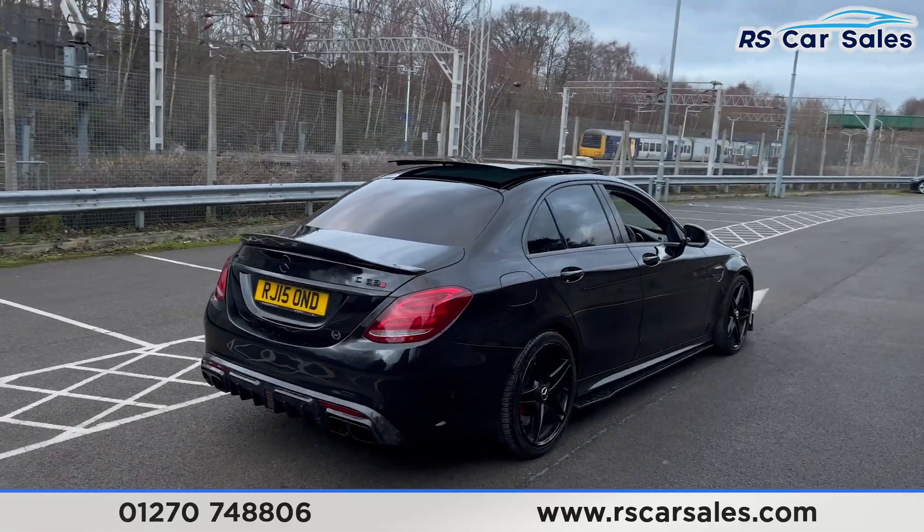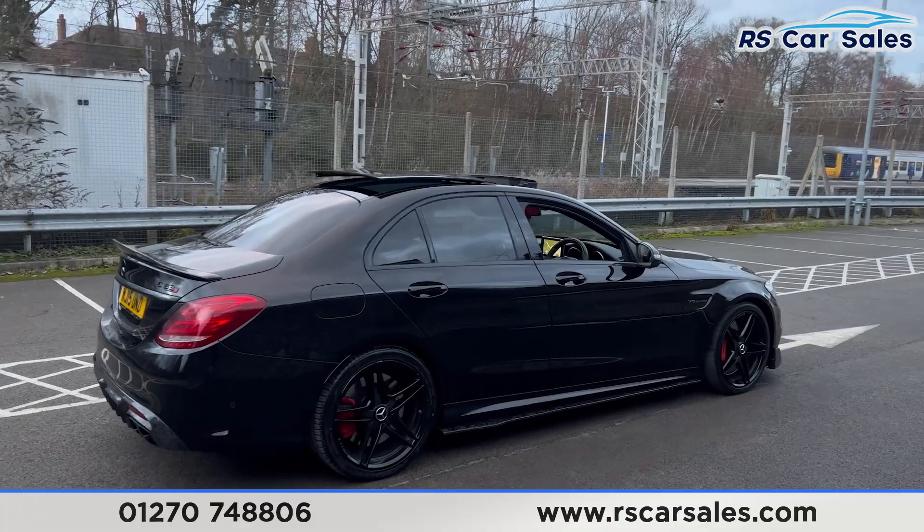Walking back round to the driver's side, you'll find that this vehicle is free from any major marks, dents or scratches.